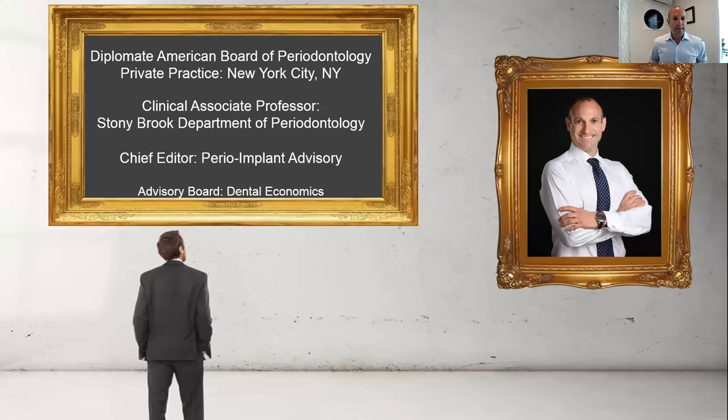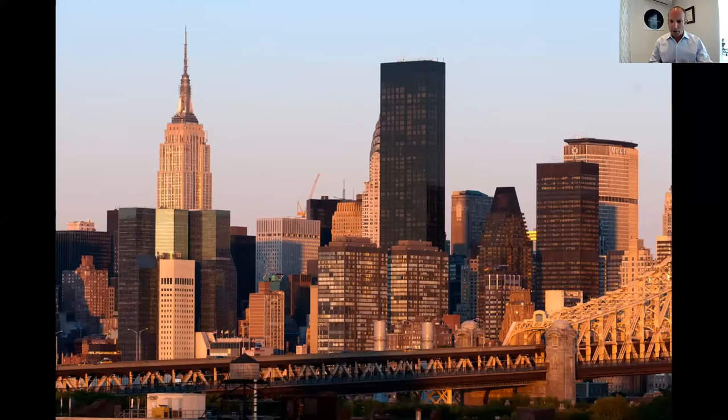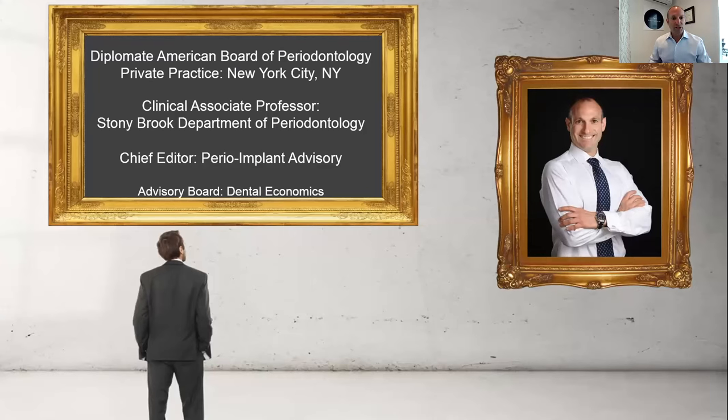I practice periodontics in New York City. Since everybody was showing a slide of their hometown, I don't want to feel left out. This is New York City — the heart of the U.S. pandemic with COVID considerations, and this is my building right here. I've personally been affected by this. We've been shut down and are only doing emergency treatment. I'm also a clinical professor at Stony Brook, and I approach things from both a research and clinical perspective.